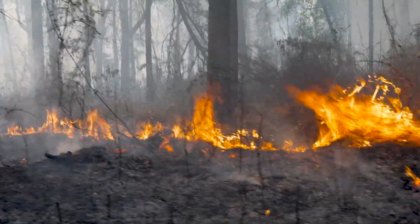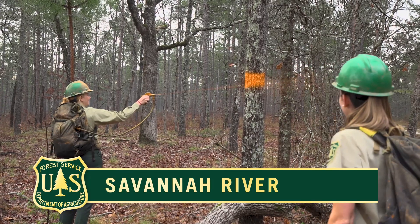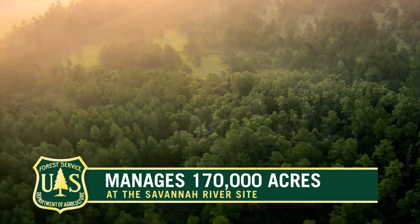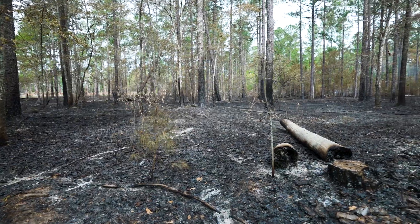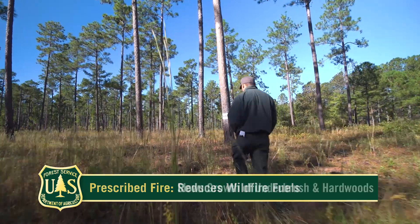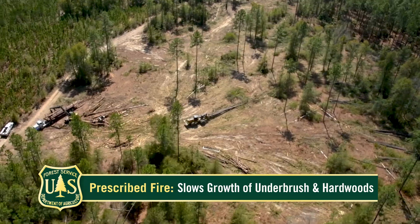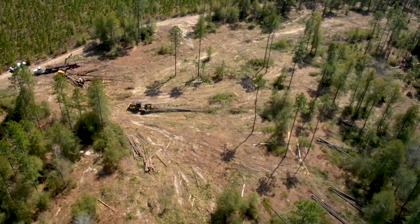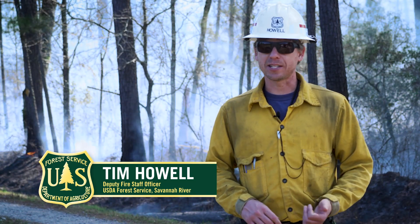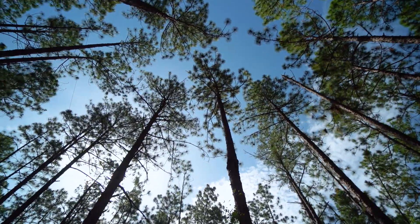Prescribed fire is just one tool that USDA Forest Service Savannah River uses to help manage the natural resources on over 170,000 acres at SRS. Along with the benefit of reducing wildfire fuels on the forest floor, prescribed fire also slows the growth or eliminates underbrush and hardwoods that can encroach on high-value timber plantations. We have a really robust timber program here at Savannah River and the main species being grown are loblolly pine and longleaf pine.